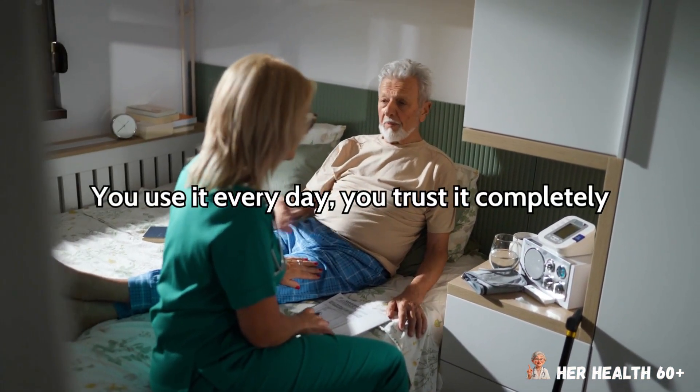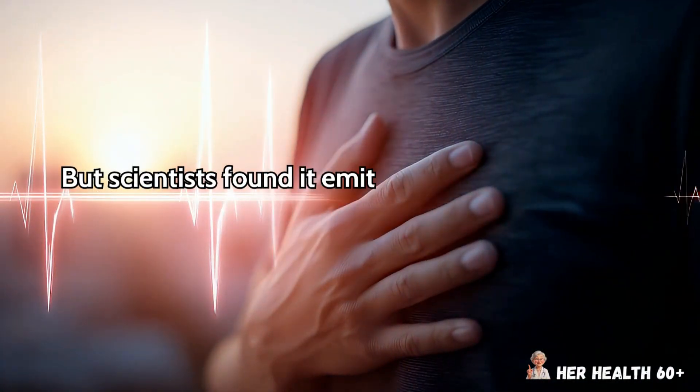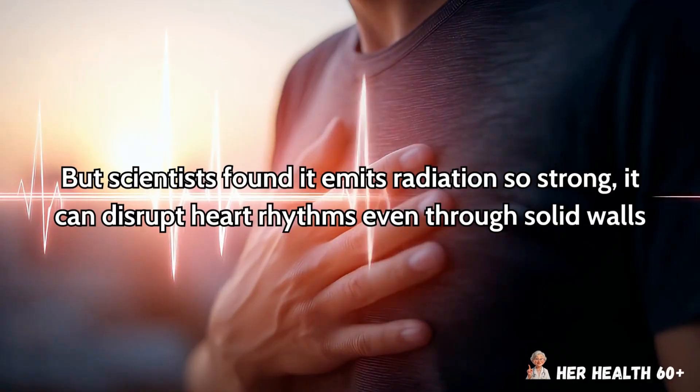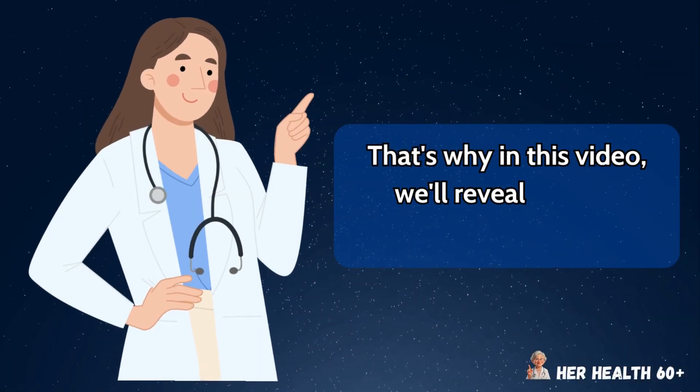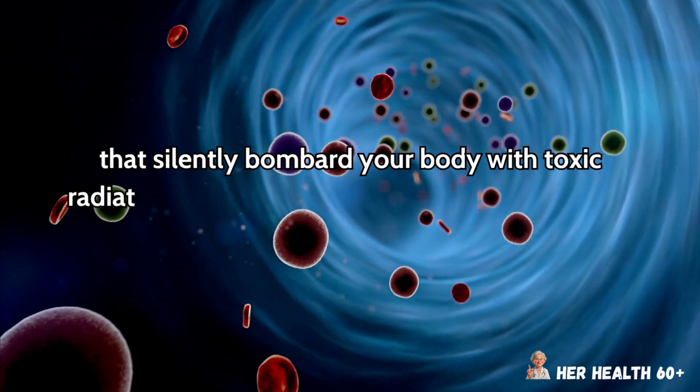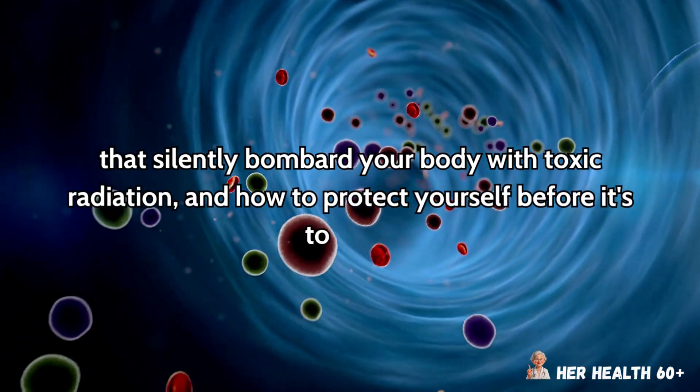You use it every day, you trust it completely. But scientists found it emits radiation so strong it can disrupt heart rhythms even through solid walls. That's why in this video we'll reveal the 5 bedroom items that silently bombard your body with toxic radiation, and how to protect yourself before it's too late.